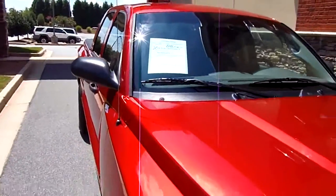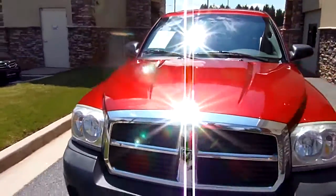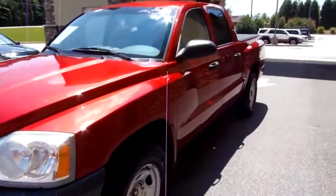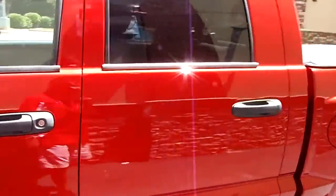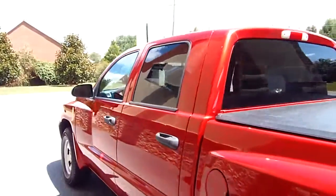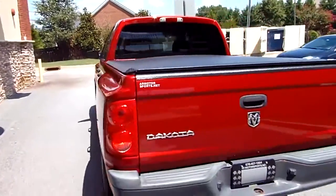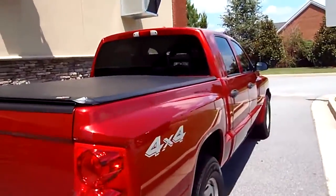Welcome to AR Motorsports. Today we're going to be looking at a 2006 Dodge Dakota ST quad cab, 88,000 miles, four-wheel drive. Seems like it's got a great set of tires on it. Got a bed cover and a bed liner. Nice little truck, reddish in color — red metallic.